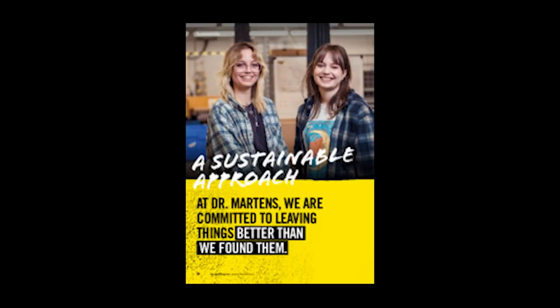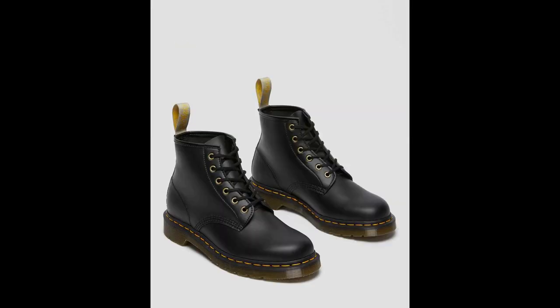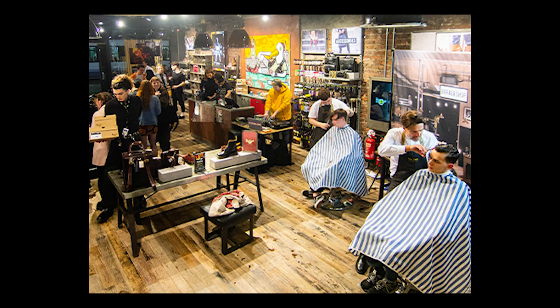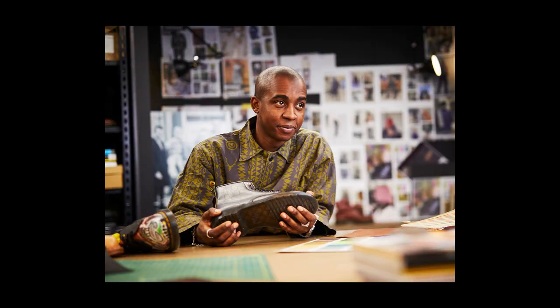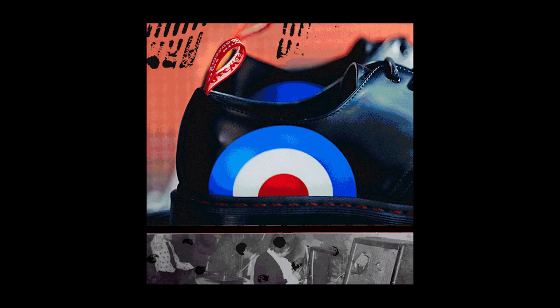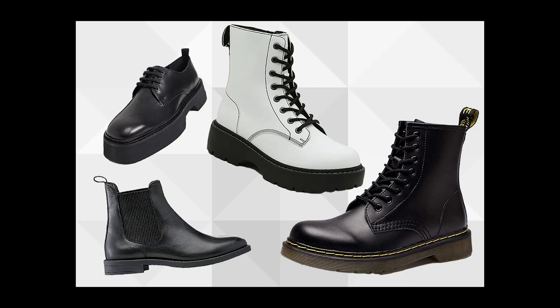The company began to focus on sustainability and social responsibility. They started to introduce eco-friendly products and materials and began to support various charitable causes. This marked a new direction for Doc Martens, as the brand began to emphasize its commitment to creating a positive impact in the world. They started collaborating with artists and companies to make special editions. They also removed the shank from most of their boots and trademarked the yellow stitching, so they could sue any company that tried to copy their style.